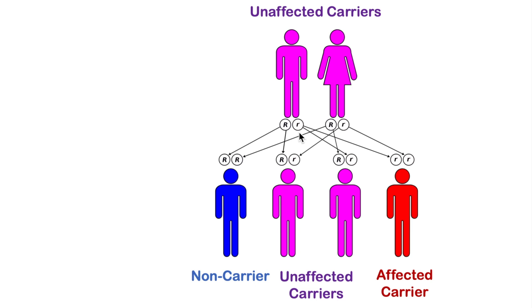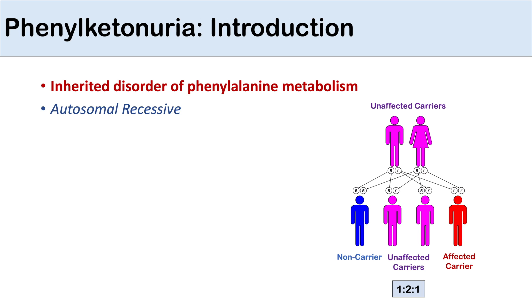If we were to cross two heterozygous individuals and they were to have four children: one would have two big R's, so they would be a non-carrier, non-affected. Two of their children would be heterozygous for the allele, but because it's a recessive allele, they'd be unaffected carriers. And they'd have one child with two of the affected alleles, which would lead to an affected phenotype. So the ratio is one, two, and one — one non-carrier, two unaffected carriers, and one affected individual. Or you can think of it as three unaffected and one affected.